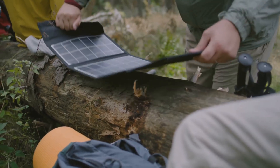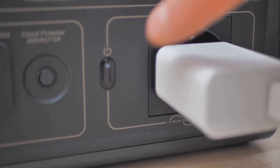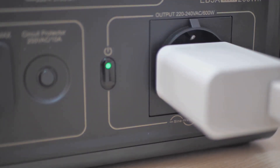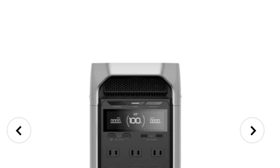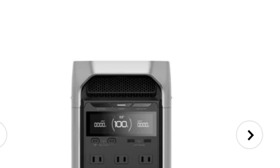A world where you can take your energy with you, wherever you go. Whether you're on a road trip, camping in the wilderness, or just enjoying a day at the park, your power source is always by your side. That's the world of the EcoFlow Delta 3 Plus. It's not just a power station. It's a revolution in portable energy.